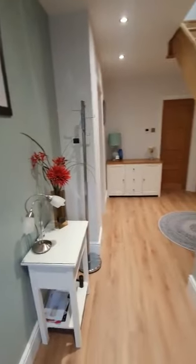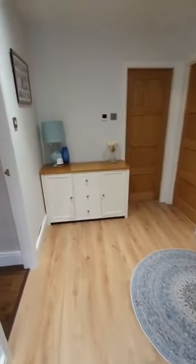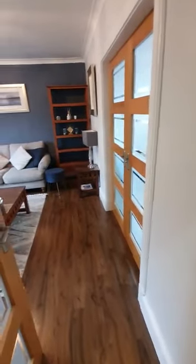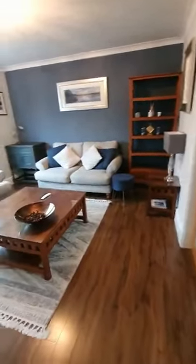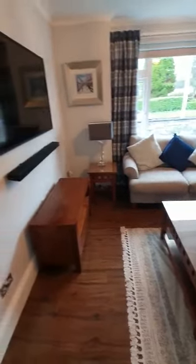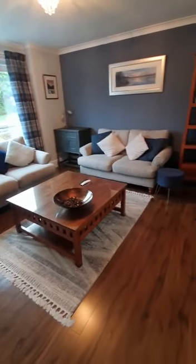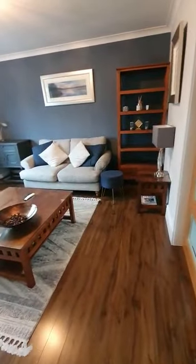This property does come as a furnished property, so the furniture that you see will be part of the let. As we come into the spacious hallway, we have the living room to the front of the property. The design has been very well done throughout with lovely furnishings and a nice spacious living room.